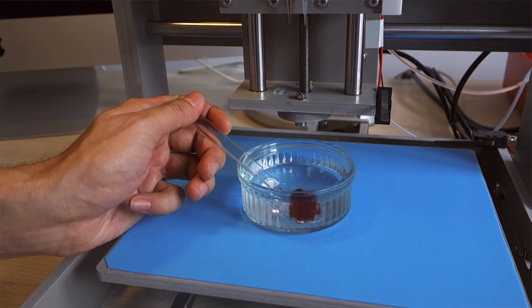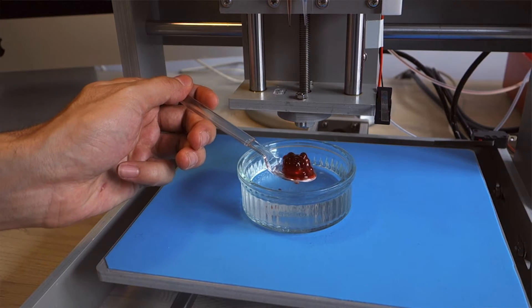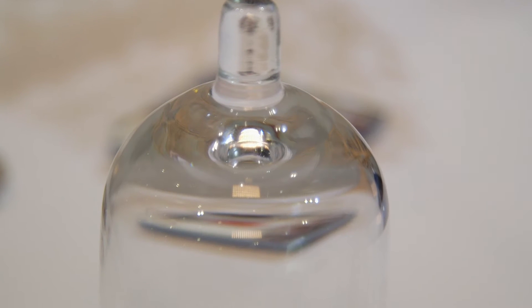It takes whatever liquid you give it — for example, fruit juice — breaks it up into little droplets and then uses those droplets as building units. Because of the technology we use, it's able to connect those droplets while keeping them separate. So you can have several ingredients in one fruit, but they don't mix like in a smoothie until you bite into it.